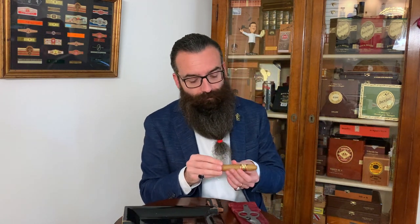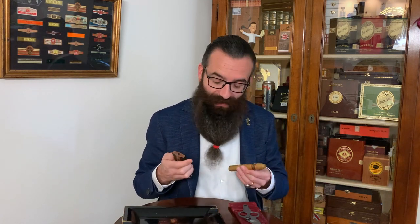This is the short torpedo. It also exists in several other shapes: Robusto, Churchill, Toro, Corona. But I love this shape because it helps find even more complexity, at least for my personal taste. I did a straight cut. It makes no sense to me to do a V-cut on a pyramid. I prefer the straight cut because if you want, during the smoke, you can cut again and enlarge the diameter of the hole to increase the volume of smoke in your mouth — but you can do that later.